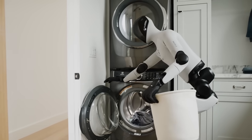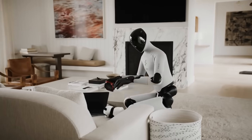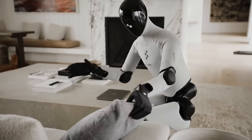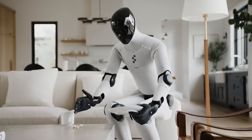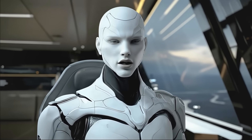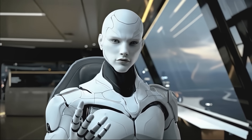The real test is how these systems perform in messy, unpredictable real homes with kids, pets, obstacles, and unmodeled surfaces. That reality gap is a classic issue — robots in controlled labs look great, but in the real world, things are full of surprises.